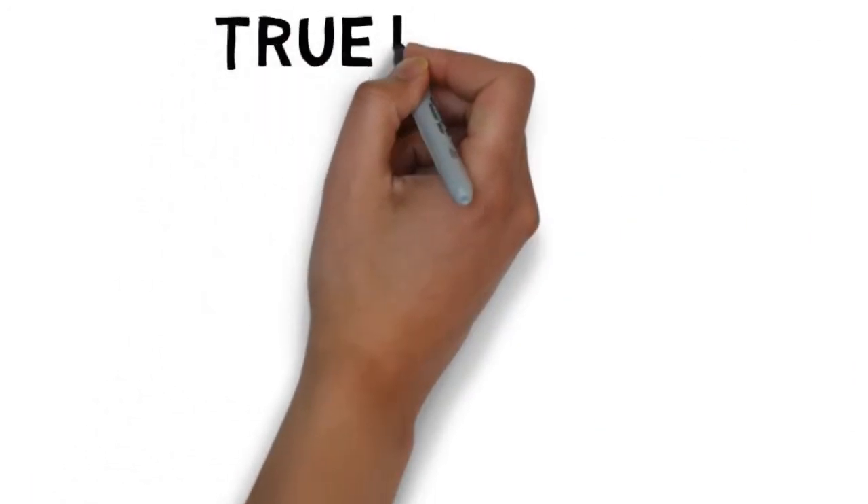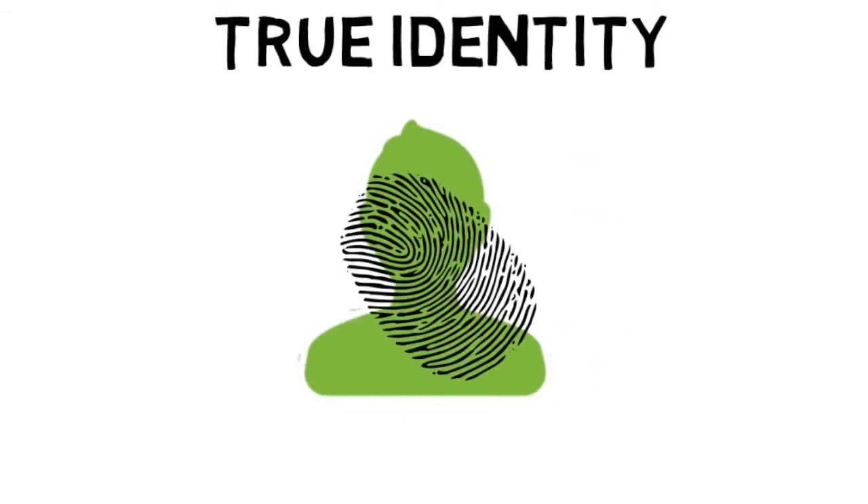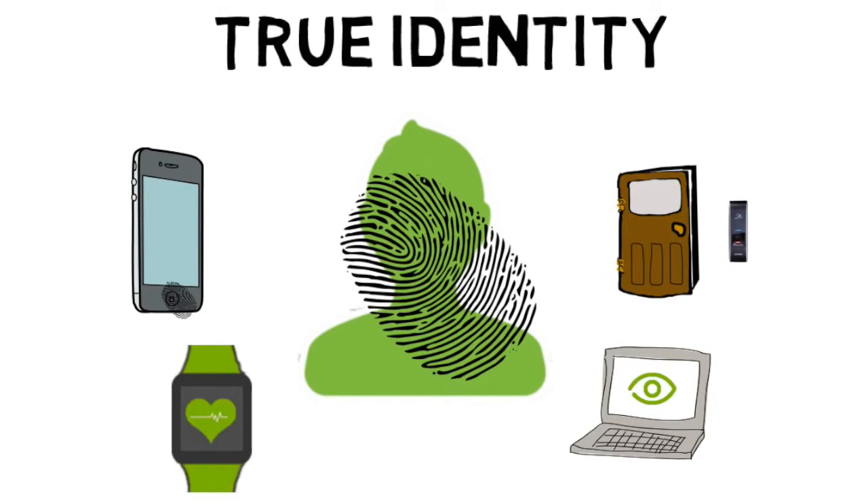Our biometrics are the only thing that represent our true identity. Biometric access control ensures people verify their true identities in order to gain access to secure areas. It provides an added layer of security, accuracy, and accountability, boosting overall security dramatically.